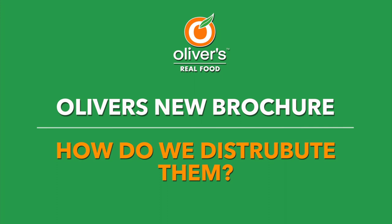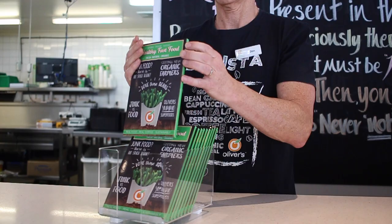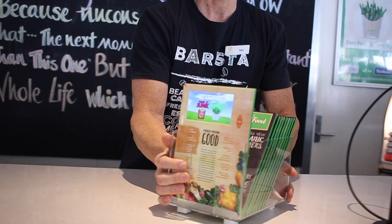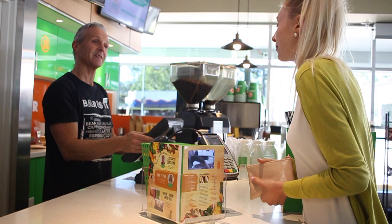The distribution of these brochures is simple enough, but it will require a slight adjustment to the way we do things. First of all, create a display like this as close as possible to the POS. Open one of the brochures so the video screen catches people's attention. You'll notice there is a number on each brochure. Then, when you ask the customer for a name for their order, type in the name and the number. Then you simply hand them the brochure and say, thanks John, you've got number 4 today.